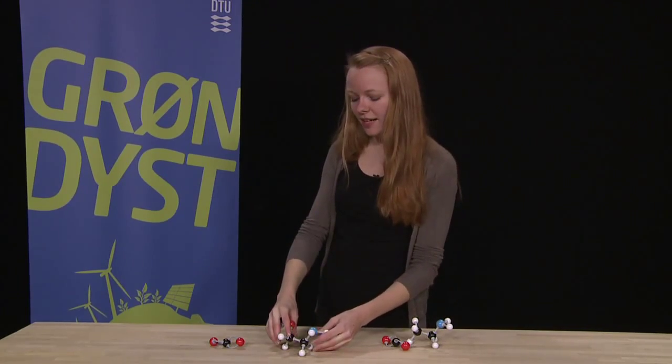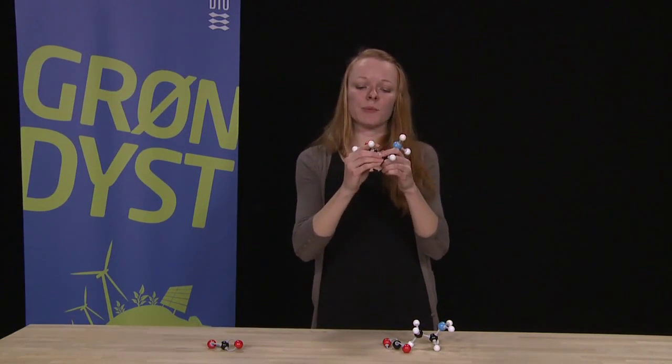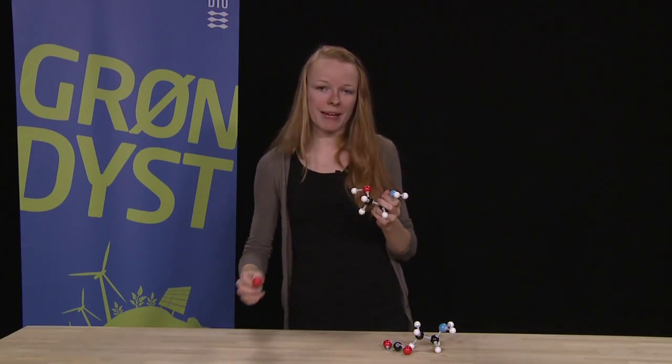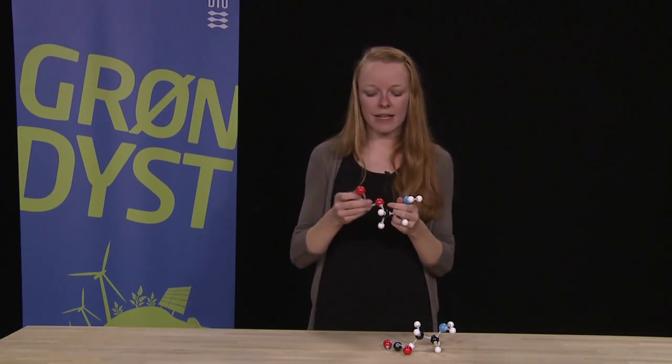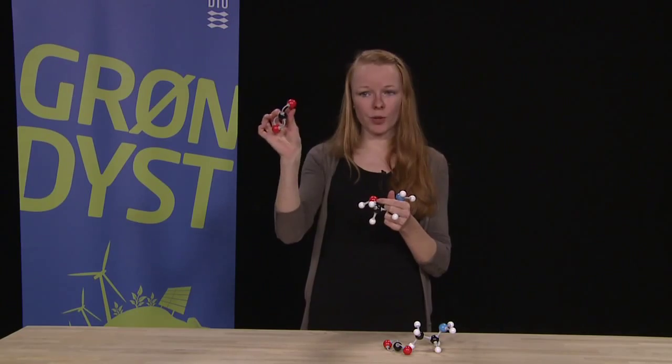The commercial product today is called monoethanolamine and it looks like this compound. This one can absorb CO2 and desorb it again. It absorbs CO2 through a mechanism called chemical sorption, which happens by breaking one of the bonds between the C and the O in the CO2.